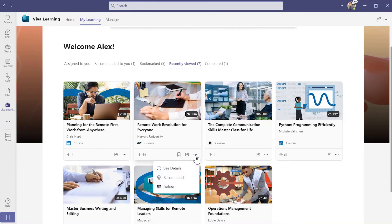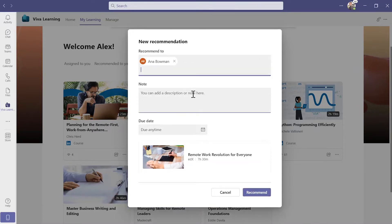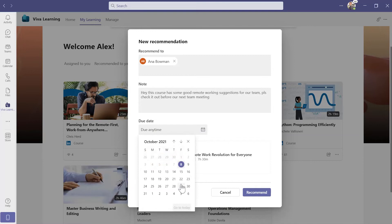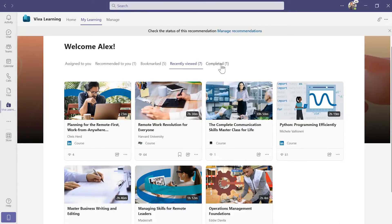First, with the premium subscription, you can recommend learning content to others. Simply add the person's name, a short note and set a due date for completion. Once you do that, they'll get a notification in their team's activity feed and Viva Learning will provide reminders as the due date approaches. This is a great way to embed learning into everyday work and make progress towards professional development goals that you might have discussed in one-on-ones.